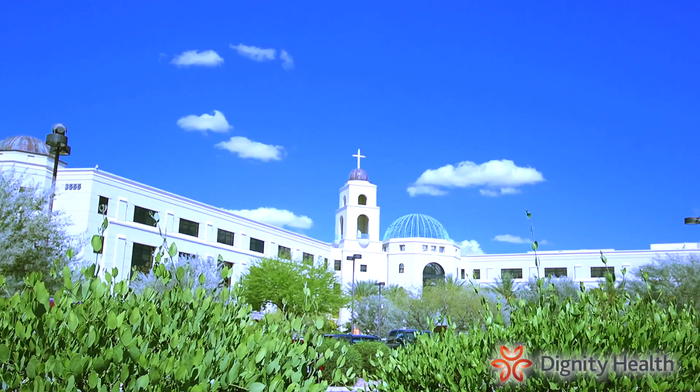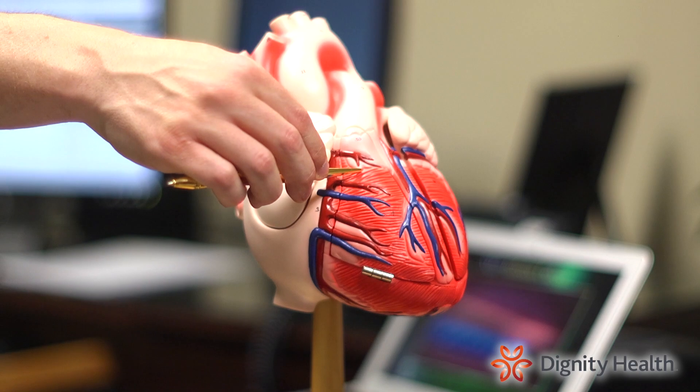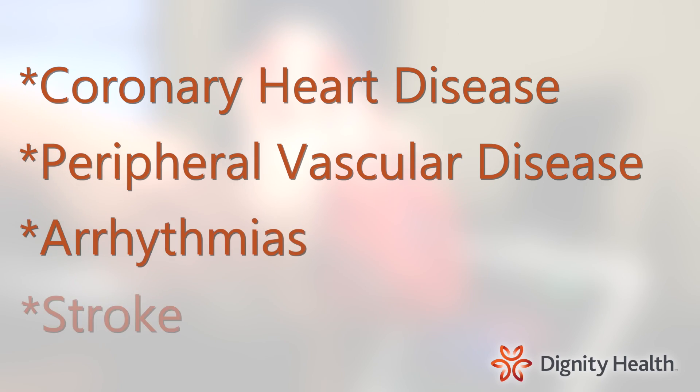Patients both near and far travel to the Dignity Health facilities in Chandler and Gilbert, Arizona to join our many studies in coronary heart disease, peripheral vascular disease, arrhythmias, and stroke.